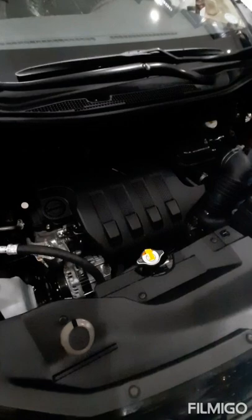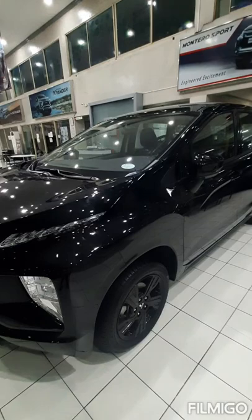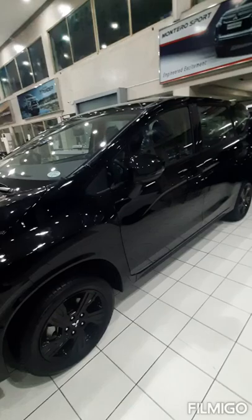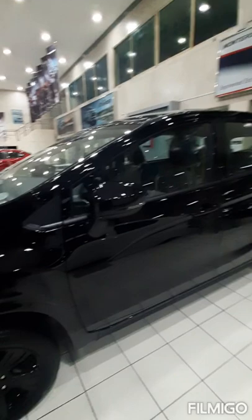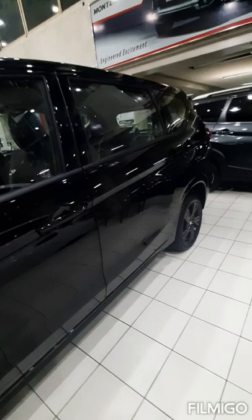The overall length of the Xpander Black Series is 4,475 millimeters, overall width of 1,750 millimeters, and overall height of 1,700 millimeters. The Black Series exterior is equipped with a black side mirror and color-keyed door handles. The Xpander is designed to handle certain flood conditions as its engine air intake is located at a high position to prevent water from flowing into the vehicle, with a ground clearance of 205 millimeters.